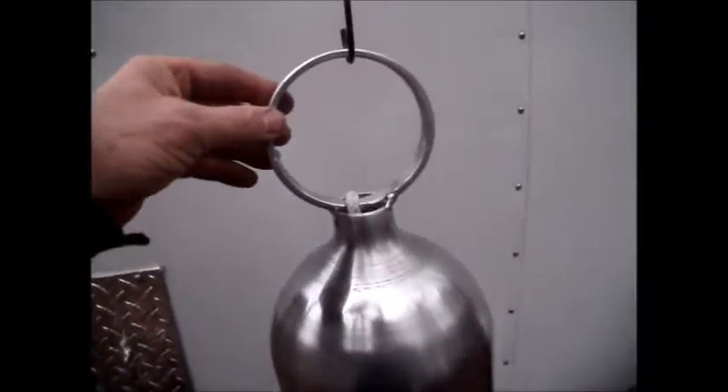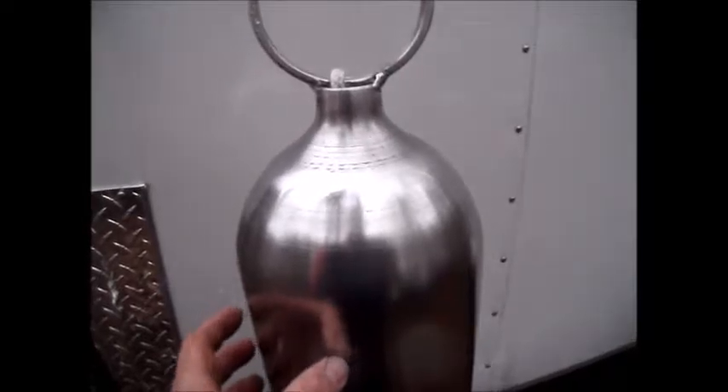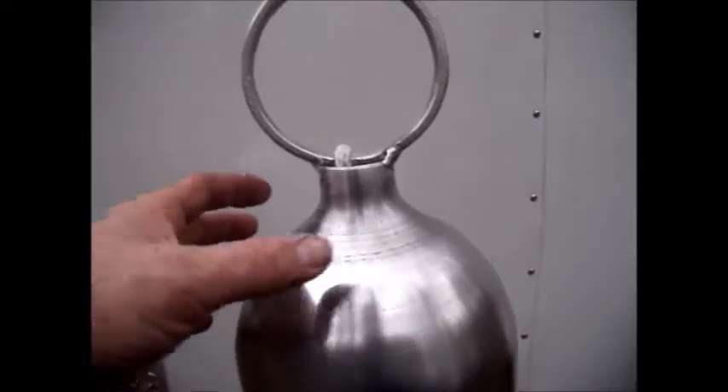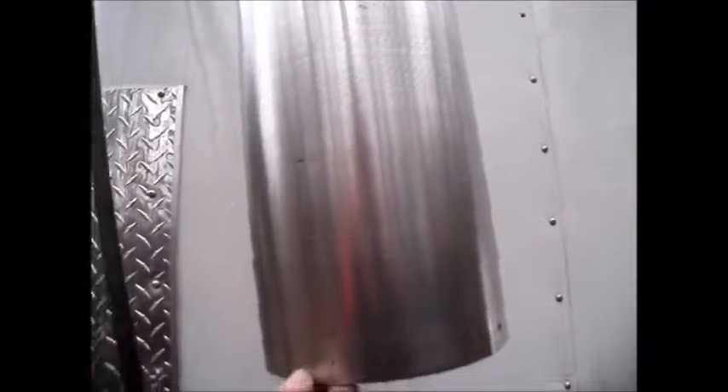This is Pat from PSA Customs Creations. This was an aluminum fire extinguisher. It's a decent size — about 7-8 inches in diameter and about 24 inches tall. This one is relatively thin; it's got a smaller wall thickness than some of the other ones.